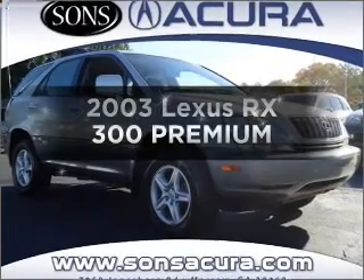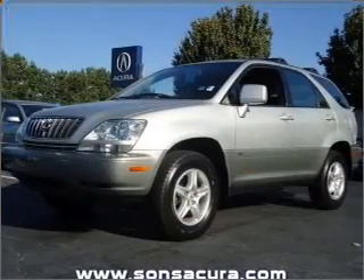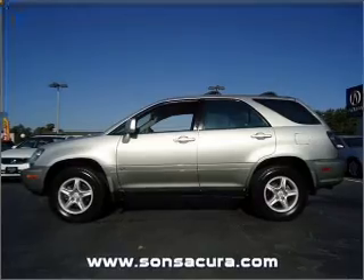Get noticed in this 2003 Lexus RX 300. If you're looking for an automobile with great attributes, look no further. With a reliable 6-cylinder engine connected to a smooth shifting automatic transmission.